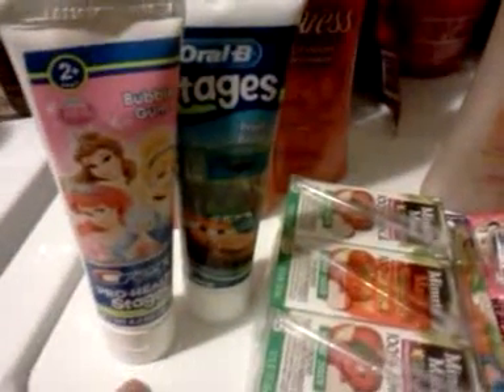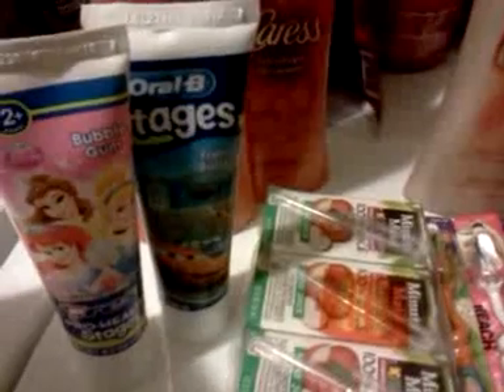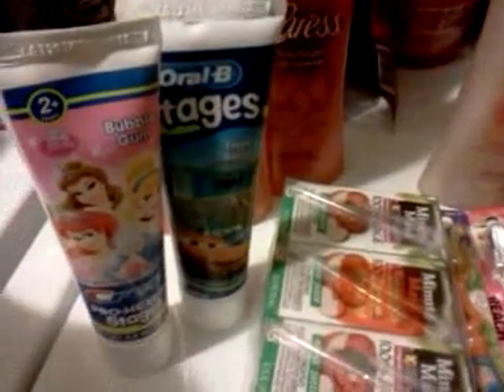The 50-cent printable coupon that pictures both of these products beeped — it would not scan properly, so she had to manually enter it. I also had a 50-cent load-to-card coupon on Crest toothpaste, and that actually came off on these as well, so I ended up getting another 50 cents off than I expected. So $2.39 minus 50 cents is $1.89, and then you get $2 back — so a little money maker on these toothpastes.